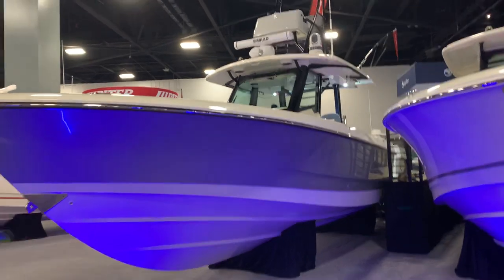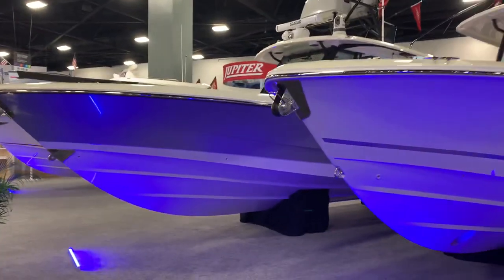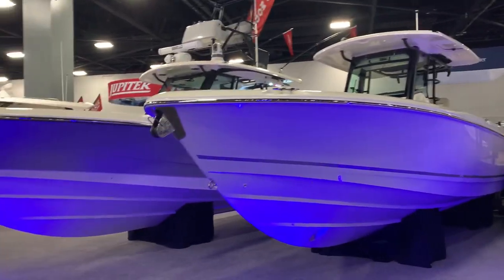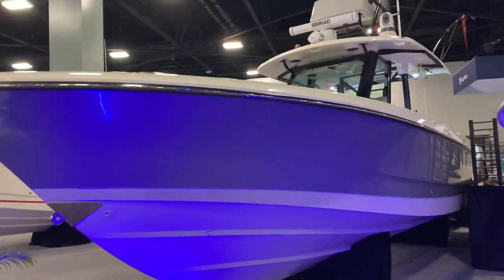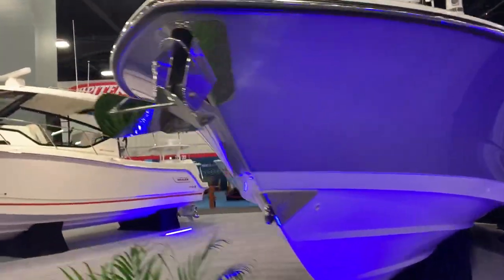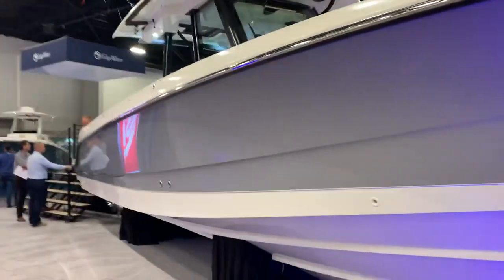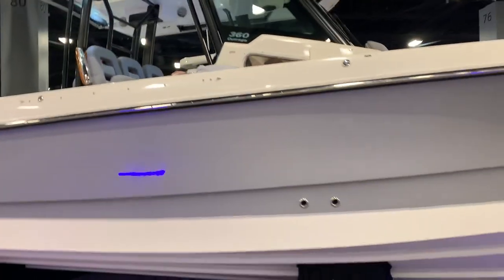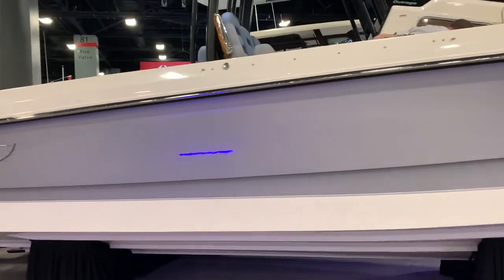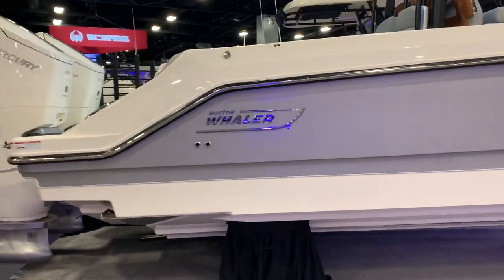But here it is, and actually for a little perspective, right next to the 330. I'm just going to walk up and give you a feel for this one. You can see it has the tower on it. Some of the boat show crew are on the boat here, but you'll get a feel for it.